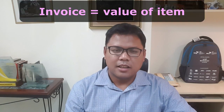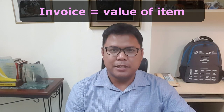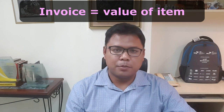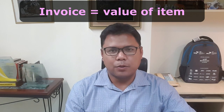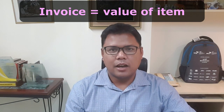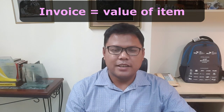Let's talk about what the four main requirements are. First is an invoice. An invoice is a document which shows the value of the item being imported. This is important because customs, and even brokers, need to figure out how much will be charged as duties and taxes for each import.